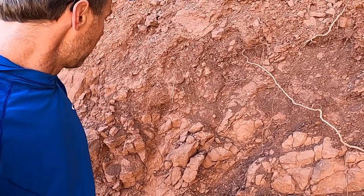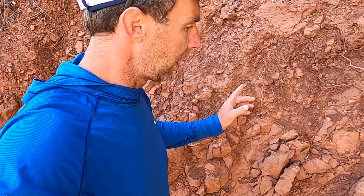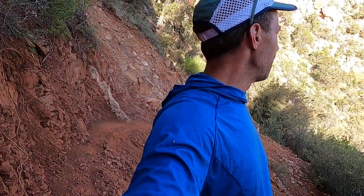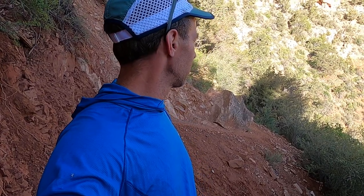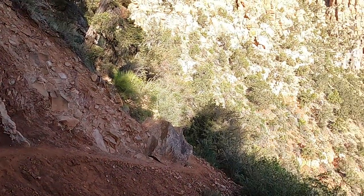Maybe more appropriately, it should be called a mudstone. But nonetheless, it has this characteristic brick red color. In both the Hermit Shale and the Coconino, they have found trackways — footprints of animals, mainly reptiles — in the park. Of course, these units predate the dinosaurs, so this is before dinosaurs had evolved.